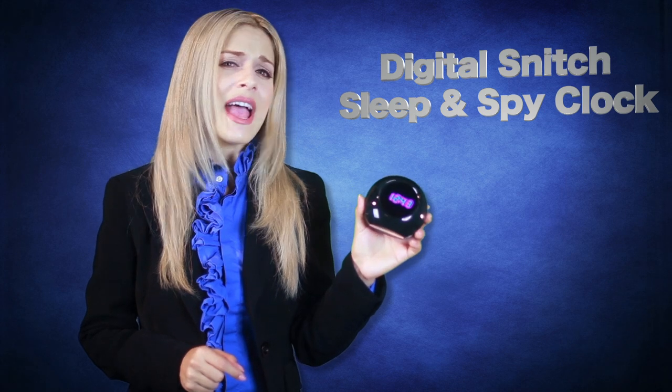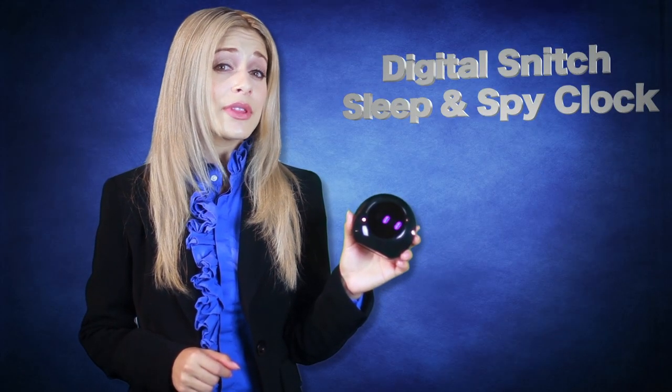As a baby monitor, this is a fantastic device that every family should have — it makes the perfect gift for a new family concerned about their precious loved one. Concerned about someone mistreating an elderly family member when you're not around? Know now with the Digital Snitch Sleep and Spy.